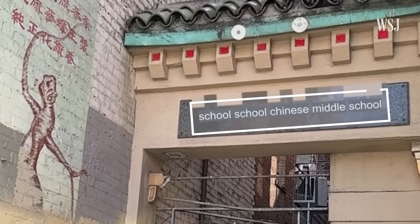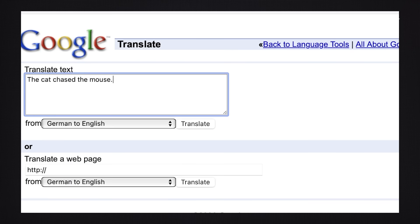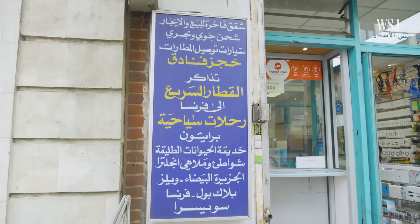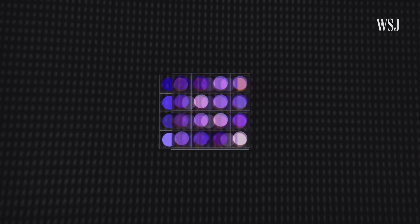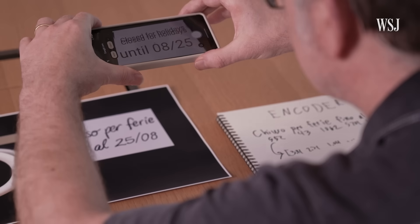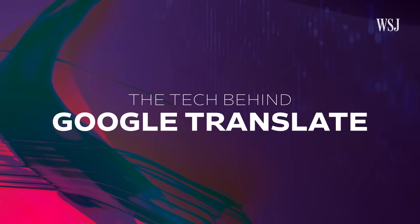In a fraction of a second, Google Translate can make sense of your surroundings. But this isn't the same Google Translate from the early 2000s. Over the past two decades, the technology has gone through a complete overhaul, shifting from a basic pattern matching tool to a sophisticated neural network that handles more than 130 languages. It works by turning language into something computers can understand — math. This is the tech behind Google Translate.